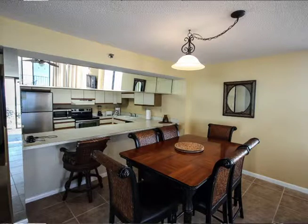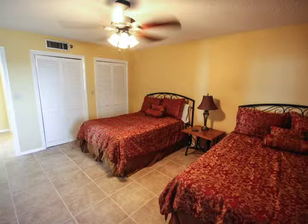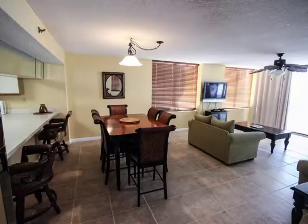This particular unit has just had a new AC unit installed and all stainless steel appliances just added to the kitchen. All the carpet was replaced with ceramic tile and big screen TVs have also been added. The furnishings all set a modern contemporary feel.